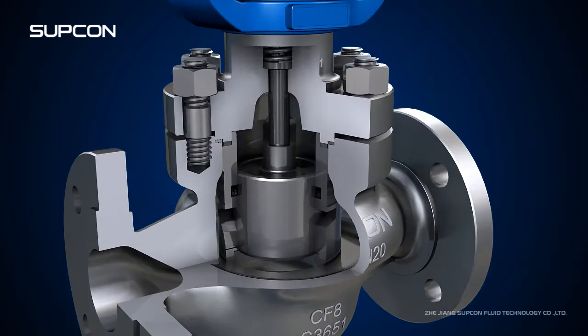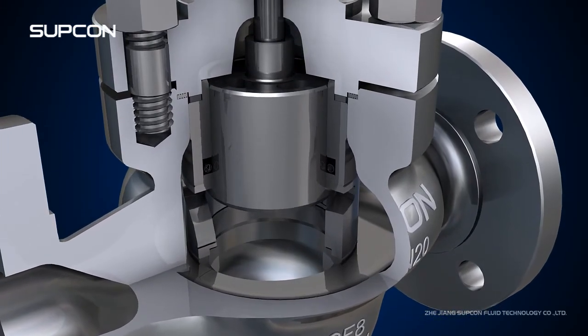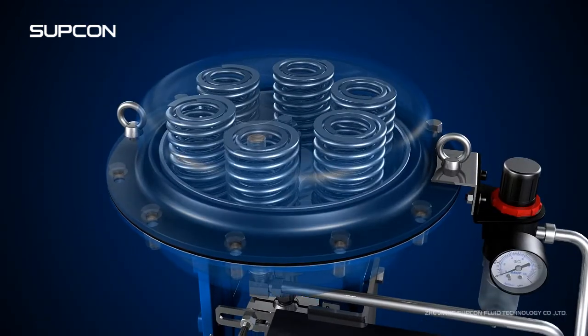H-series control valves also have the advantages of long lifespan, high efficiency and convenient maintenance.